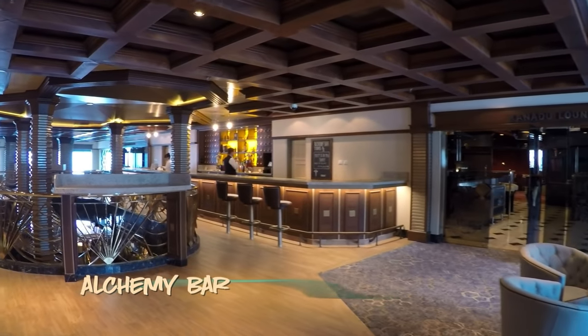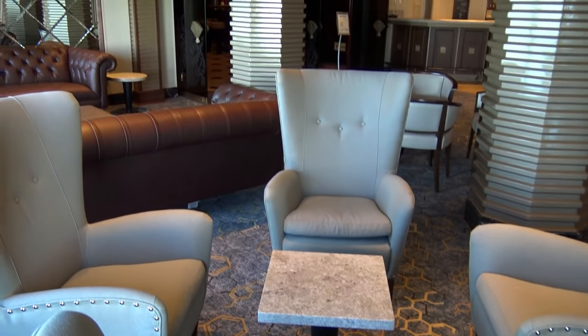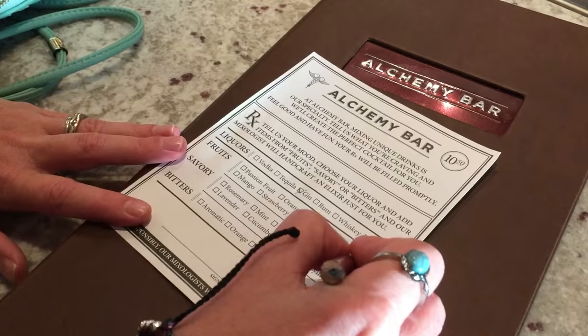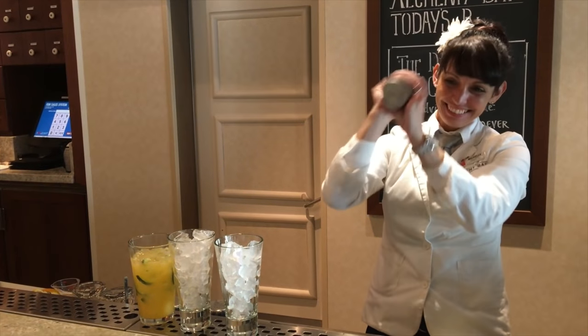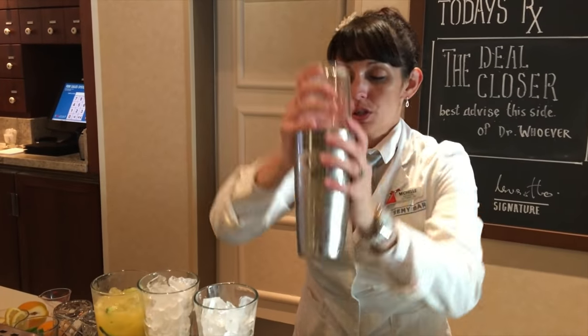I like the comfortable living room feel at the Alchemy Bar, the martini tasting, and the fun glowing drink menus. But what I really love is having the mixologist handcraft a custom drink to fit my mood. It's a fun place and a welcome upgrade.